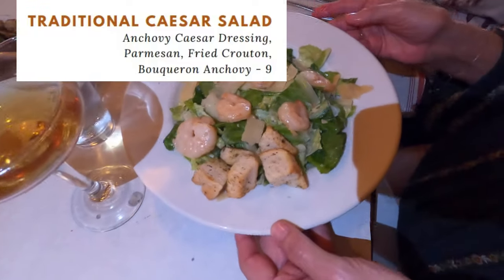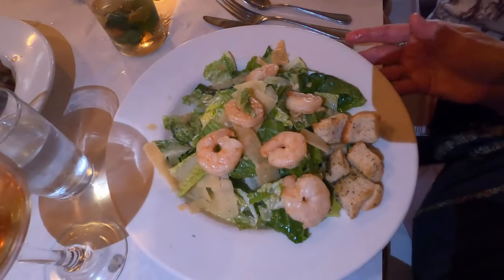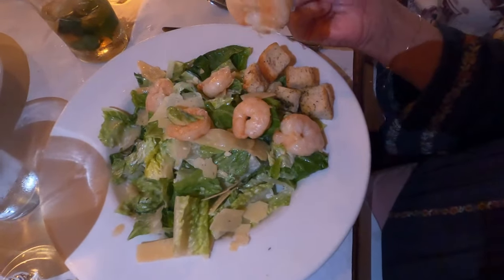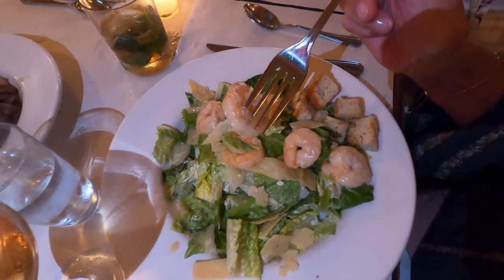My wife went with the traditional Caesar salad but had the anchovies removed and added grilled shrimp. The salad was okay, but they went very heavy on the hearts of romaine, and the grilled shrimp didn't have a whole lot of flavor to it, though they were of decent size. If you order this, I would forego the shrimp.